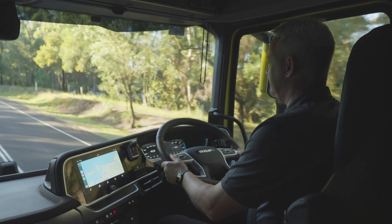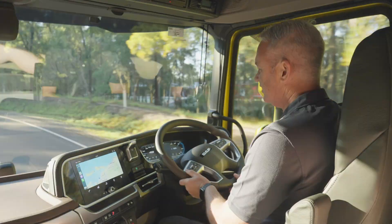Vehicle Stability Control will intervene to assist the driver in maintaining control and stability during a critical manoeuvre, such as lateral instability, excessive speed, and soft road shoulders.